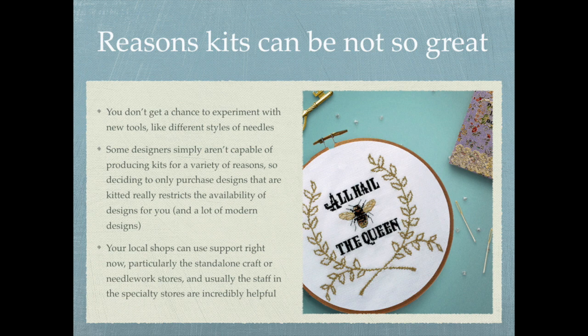So obviously there are pros to getting kits and there are also cons. The first con is you don't get a chance to experiment with new tools like different sizes of needles. Trying out new materials and tools and seeing what works best for you is a really fun part of being a stitcher. There's really no such thing as one size fits all, and you may not realize that the tools that came with your kit aren't great quality, so you get frustrated and give up.